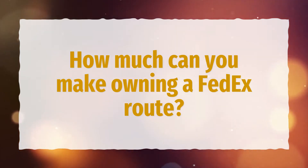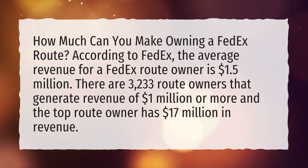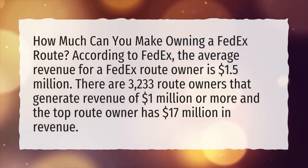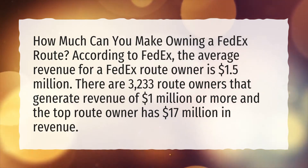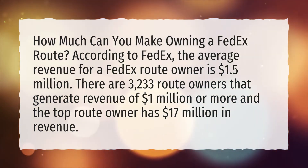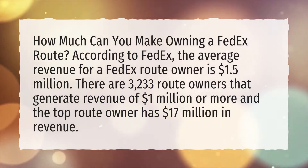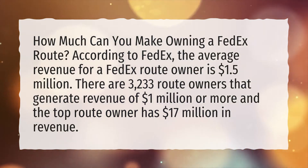How much can you make owning a FedEx route? According to FedEx, the average revenue for a FedEx route owner is $1.5 million. There are 3,233 route owners that generate revenue of $1 million or more, and the top route owner has $17 million in revenue.